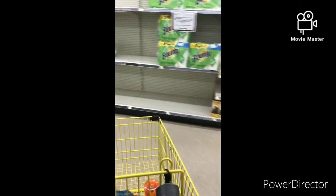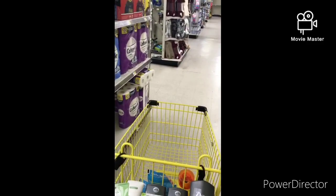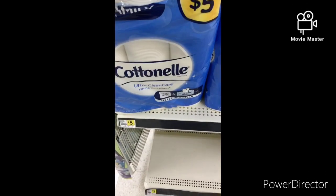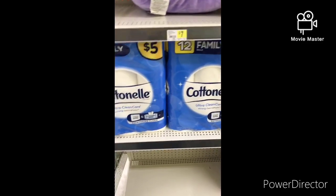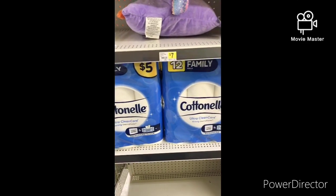I'm going to go ahead and check out the Cottonelle. The Cottonelle is $5, and you can buy two and use that $5 off two digital. The $5 comes off, so you're getting 24 rolls for $5. That's not bad at all.